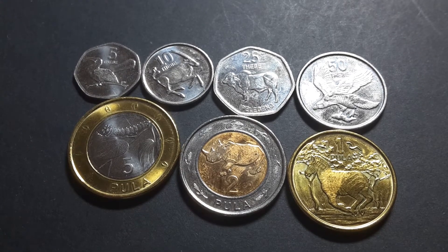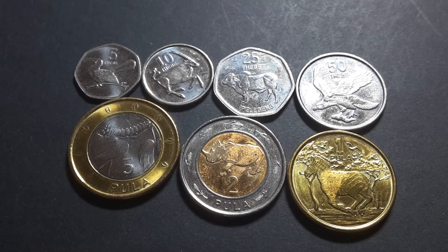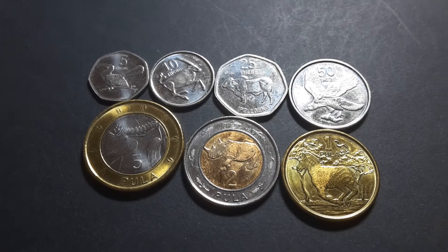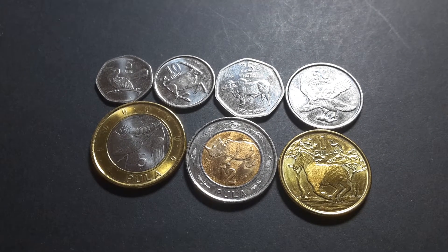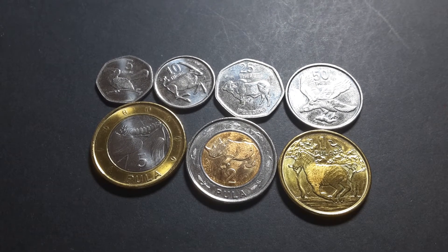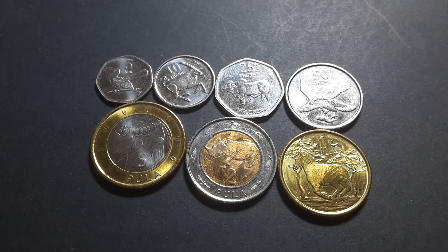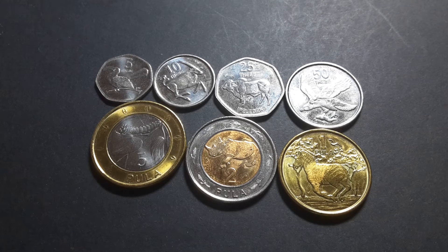Hello people, how are you going? Have any of you actually collected coins from Botswana? These are the new series that were issued in 2013 and they replaced all the previous issues issued beforehand, and those coins have actually been demonetised. So if you go to Botswana, only accept these coins because they're the only coins that are legal tender.